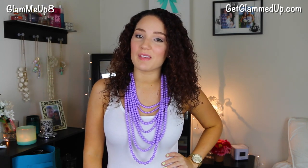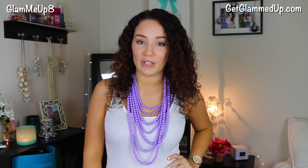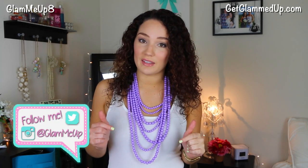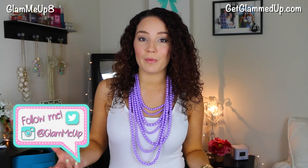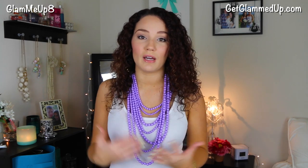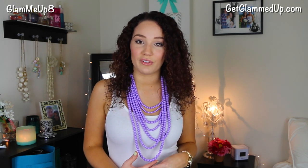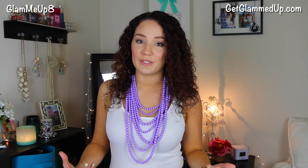Hey everybody, today I'm going to be doing something a little bit different on my channel — a Baublebar look book type video. I've done a video before similar to this on how to style statement jewelry, so I will link that down below. That one was featuring some Baublebar jewelry and how I styled them, mainly focused on styling statement pieces with the right top as well as combining the right jewelry with them. But this one I'm more just going to show you a try-on haul of the new items that I've gotten recently for the summertime and how I would style them with some outfits.